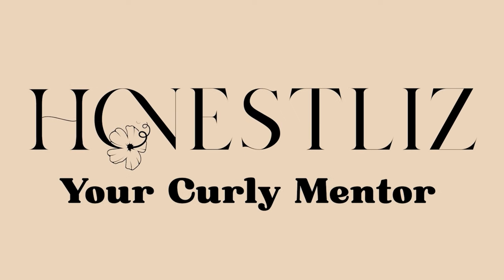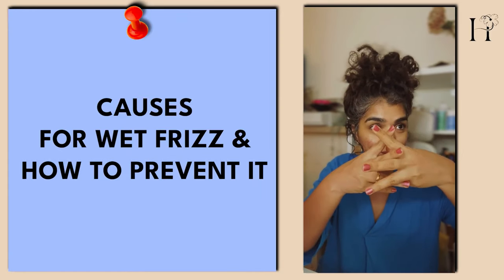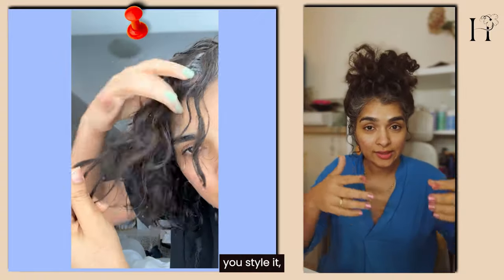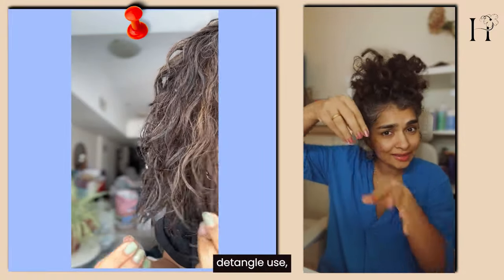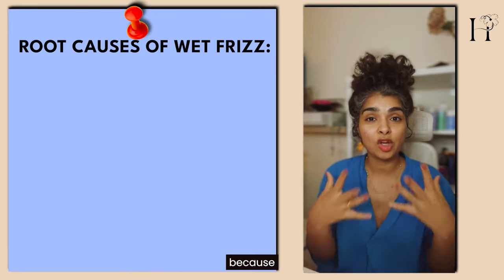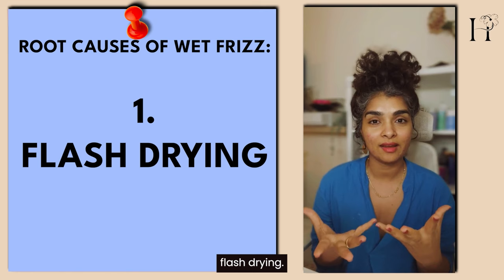Why does wet frizz happen? Wet frizz is that webby kind of texture when you wash your hair, or after you style it, or during the styling process. After shampooing you see that your hair gets extremely tangled, or even if it's detangled you'll see frizz is there — it's never really that seaweed consistency.